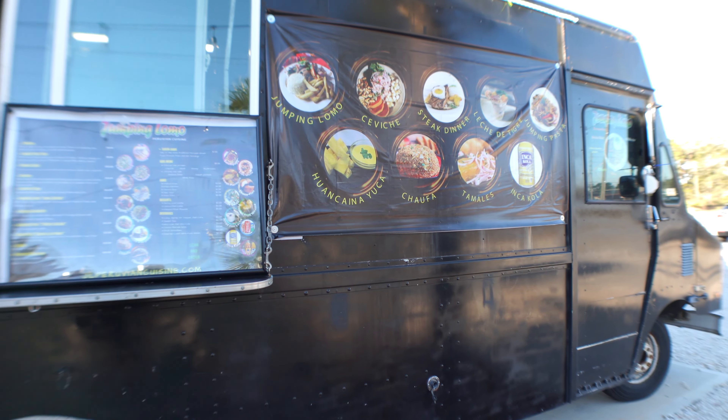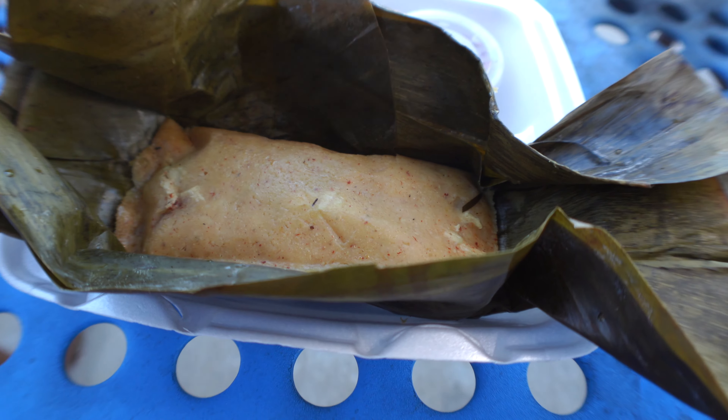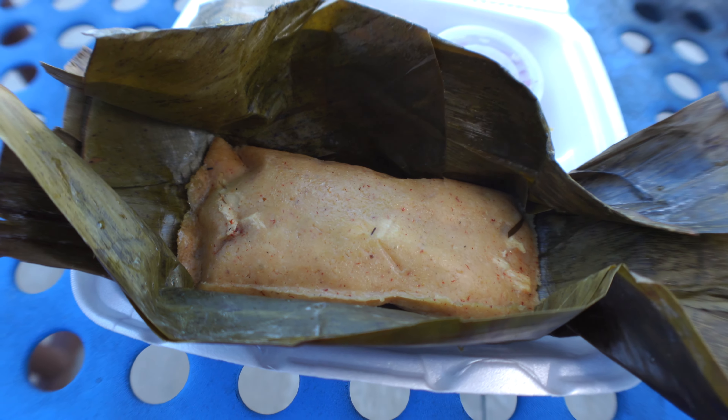The first truck we're checking out across the street is Jumping Lomo — it's a Peruvian food truck with two locations: this one here in Gulf Breeze and another out in Pensacola. Today we're going to try their chicken tamale. They do have an inside seating area, which we'll check out shortly. We got our Peruvian tamales, and you know it's authentic and homemade when it's wrapped in banana leaves. It's steaming hot.